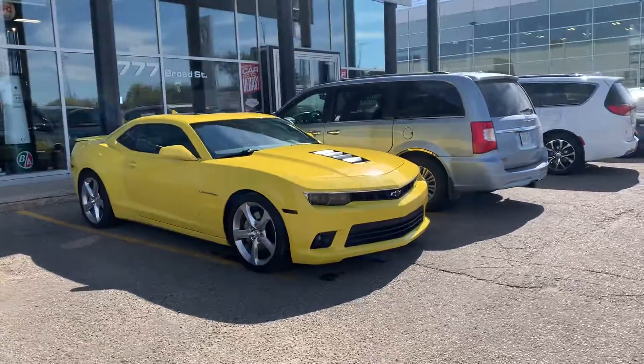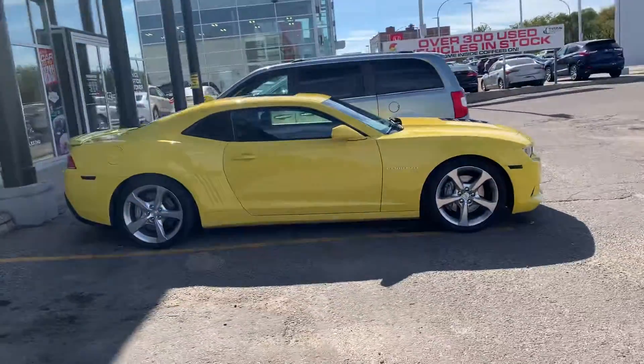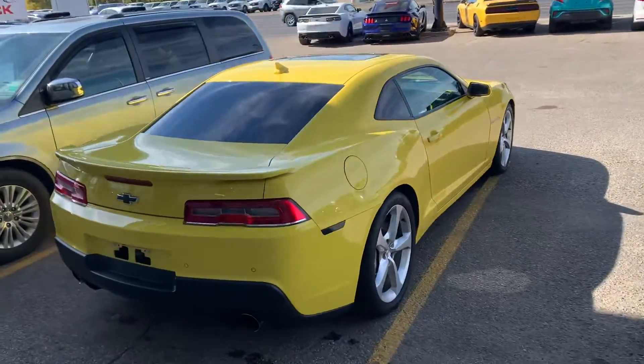Hey, it's Mike here from Titan Auto. Thanks for reaching out about this 2014 Camaro — got her all cleaned up and pulled up so I could get you a better look at it. This thing is an absolute dime, 10 out of 10.